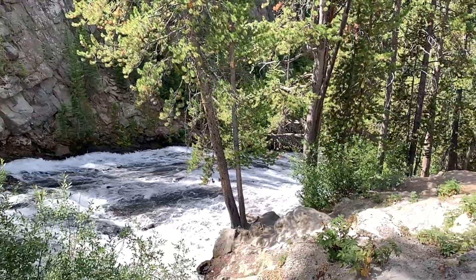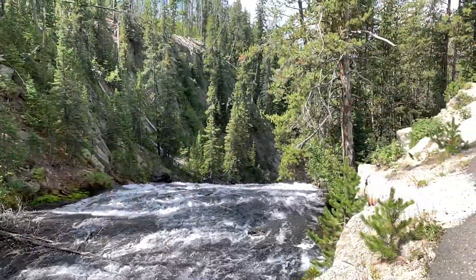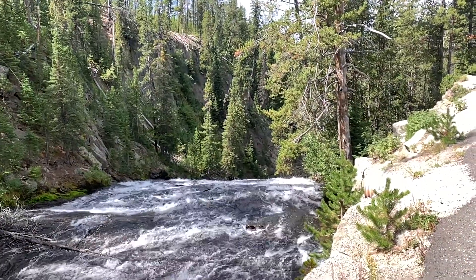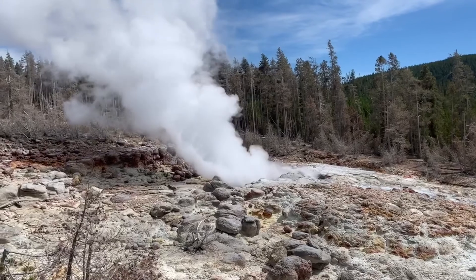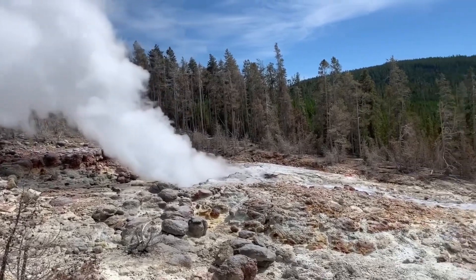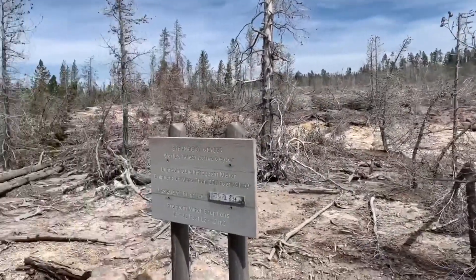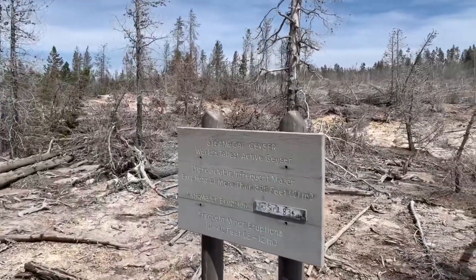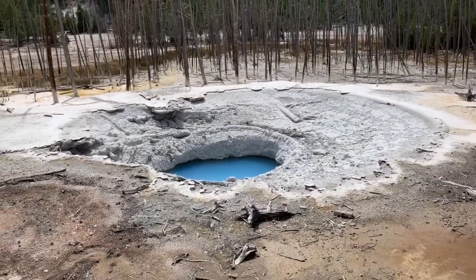Virginia Cascades of Yellowstone Park. The brink of the Cascades. Beautiful geyser. It's kind of spring. It's beautiful.